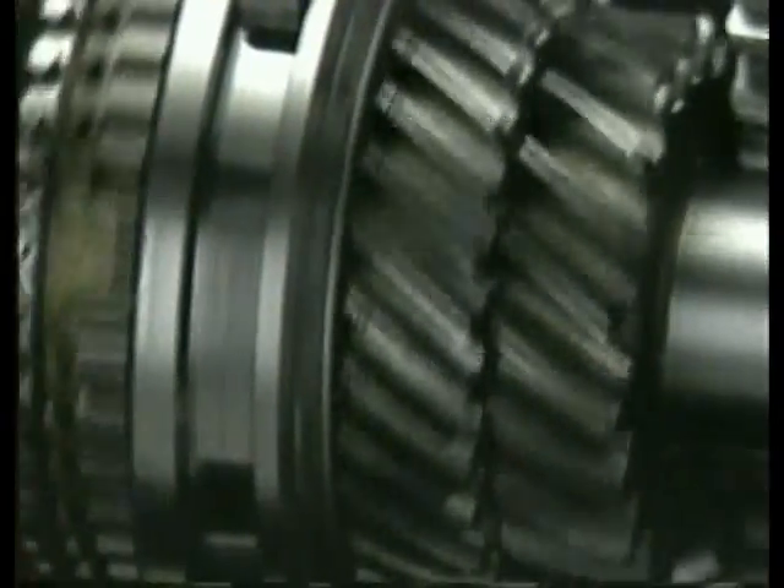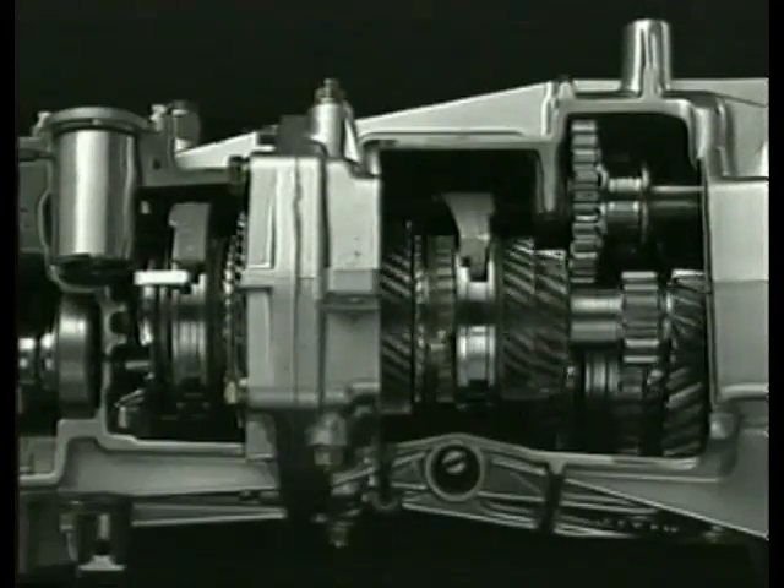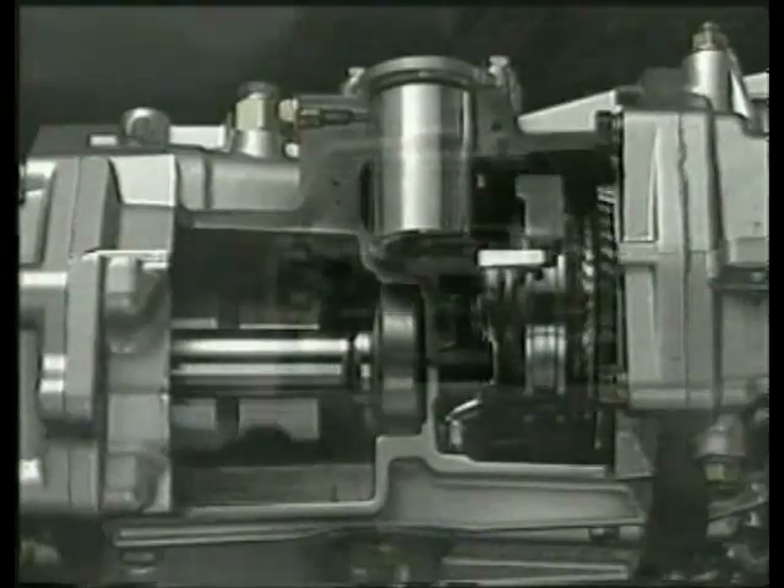In normal conditions, the system provides a 50-50 torque split to front and rear axles. But when it senses a difference in the rotation speed of front and rear axles, such as during sudden acceleration or on slippery surfaces, the viscous limited slip differential automatically adjusts the torque distribution, maximizing stability under various driving conditions.